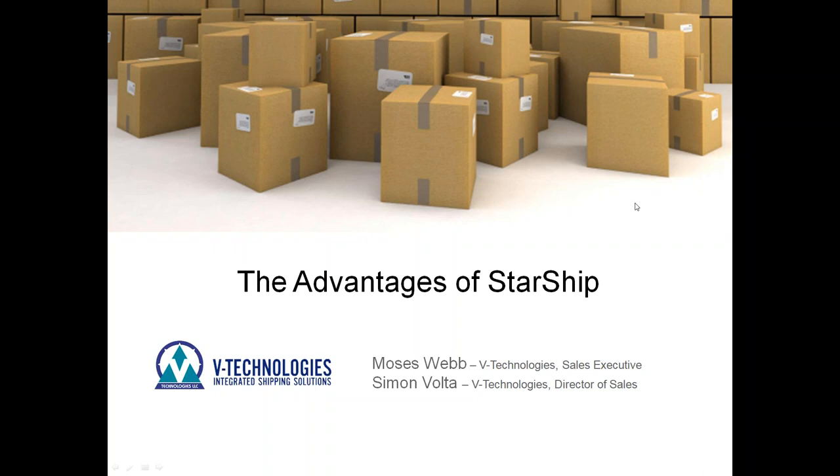My name is Simon Volta. I'm joined here with Moses Webb, our sales executive for QuickBooks. Today we're really going to take you through the company advantages Starship offers over ShipGear. Some of you on the call might be using ShipGear today, and we appreciate that business, but we really want to bring to light what Starship can do over ShipGear and show you those advantages, as well as take you through the portal in more detail.